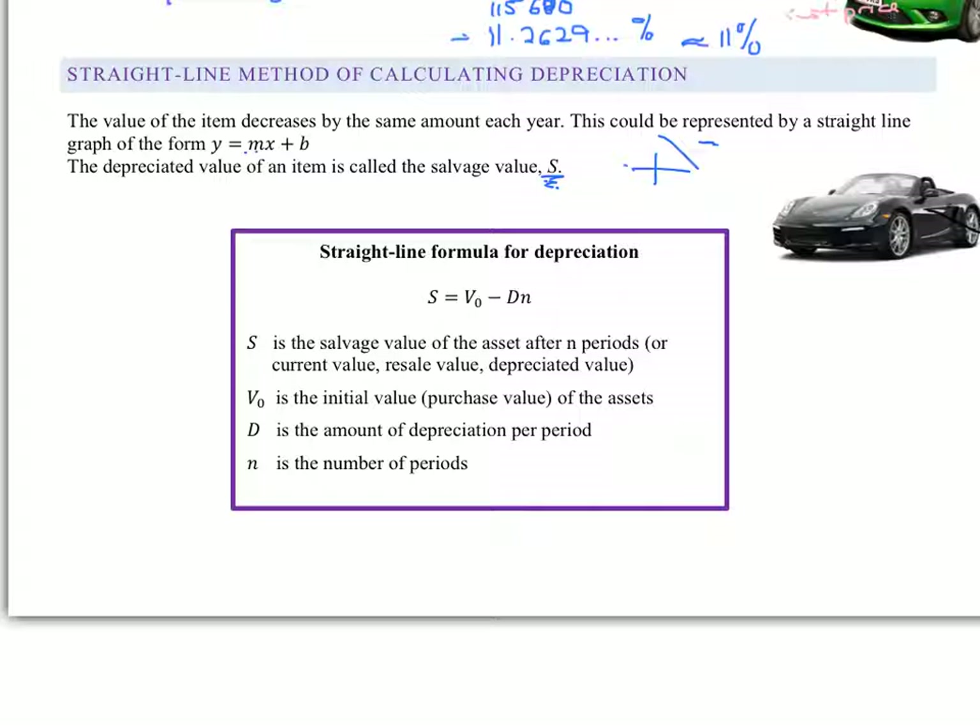And this formula is something you will need to know, and luckily it is on your formula sheet. S is the salvage value of the asset after n periods — really meaning the current value, resale value, or depreciated value. V₀ is the initial value of the asset. D is the amount of depreciation per period — that's going to be a certain amount each year. And n is the number of time periods. You can see this is really like our straight-line graph.